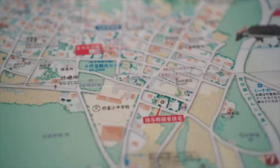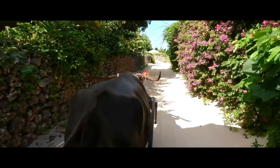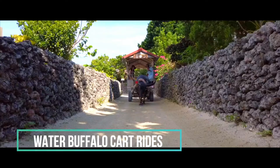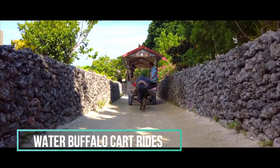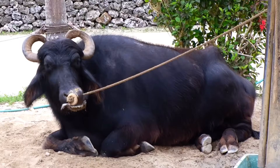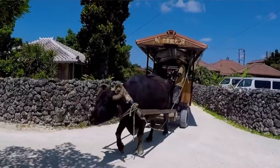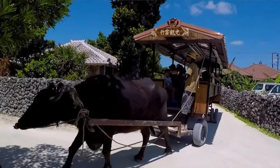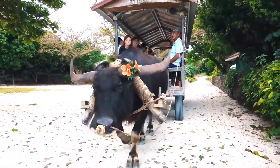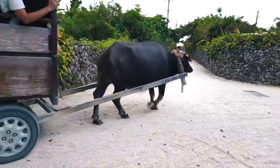A very fun and interesting way to learn about the history of the island is on Taketomi's very popular water buffalo cart rides. All of the water buffalo are actually retired water buffalo from all over Japan, and if you notice when walking around the town, a lot of the buffaloes aren't guided — they've just memorized the route. This gives the tour guides an opportunity to play the sanshin while giving the tour.